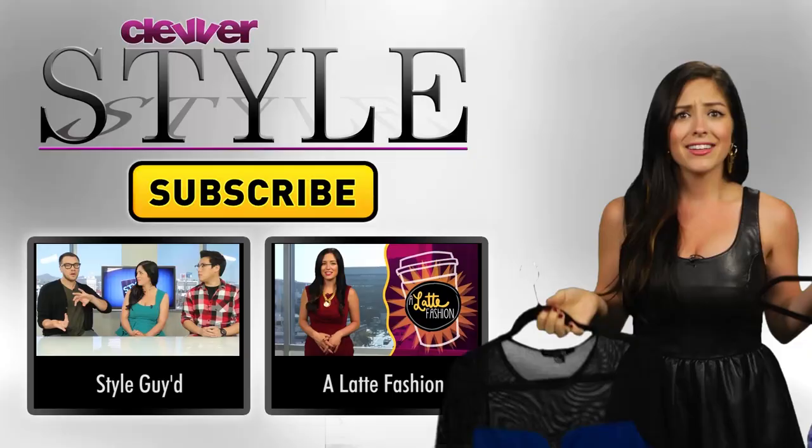Guys, what to wear? Confused? Should you wear the shirt? Should you wear the dress? Who knows? For all the answers, make sure you subscribe to Clevver Style. Click the button — you won't regret it.